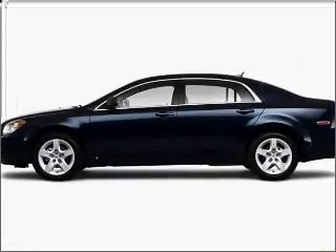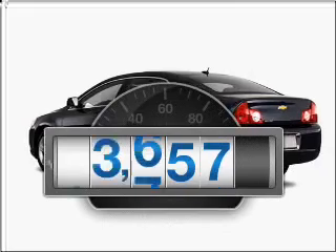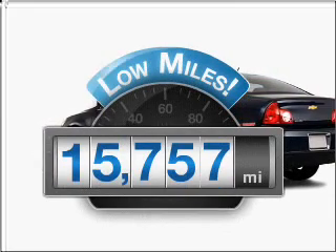Check out this 2010 Chevrolet Malibu. This is the set of wheels you've been looking for. Get more for your money with this vehicle that features low mileage and dependability.